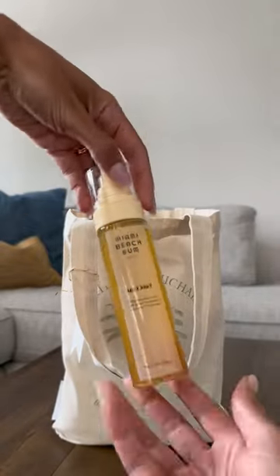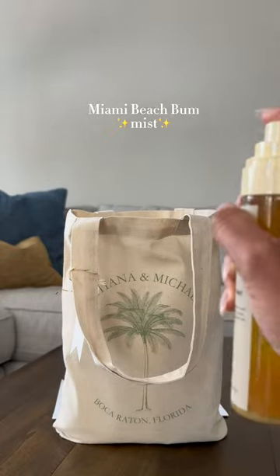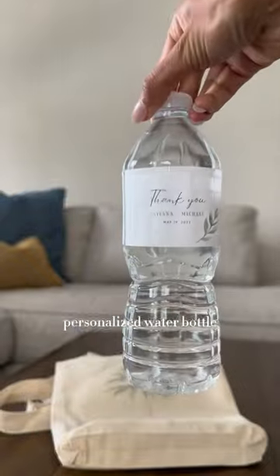Eye mask for the next day. And then we have that Miami Beach Bum mist — it smells so good, we were obsessed with it. And then lastly, our personalized water bottle. It was so cute.